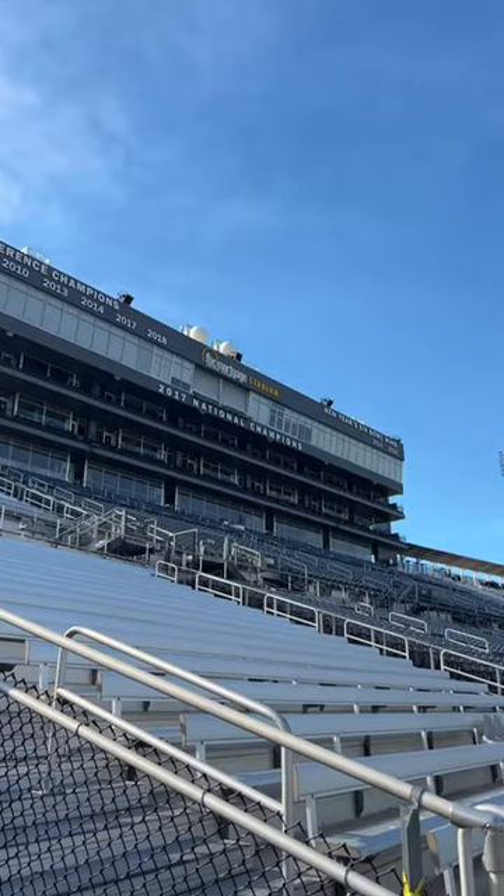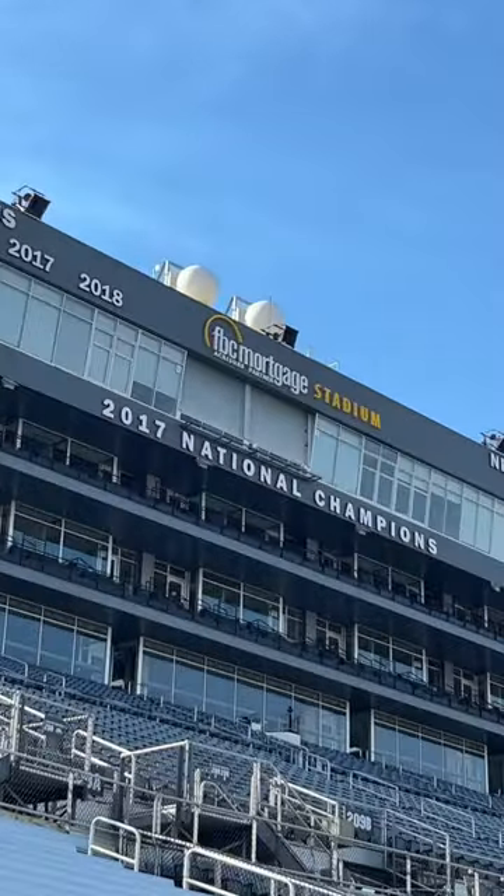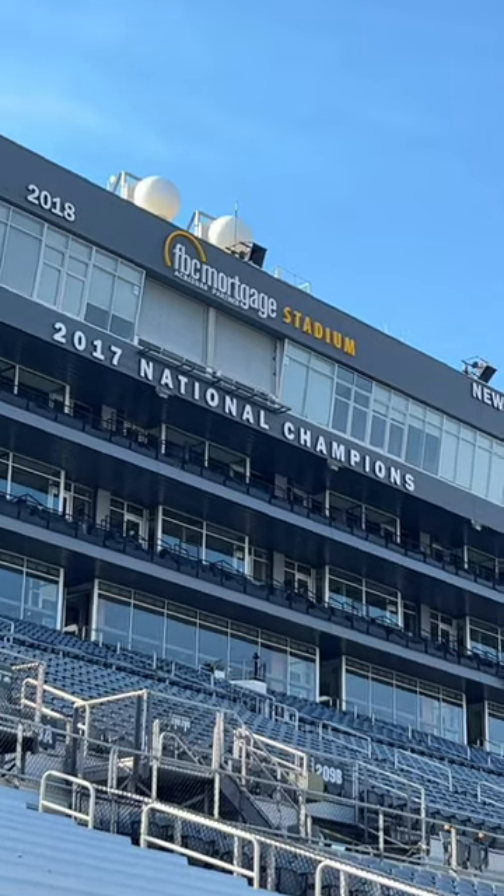I've seen a lot of discourse about this online, but checking it out in person just makes it even better. I knew UCF claimed the 2017 National Championship, but seeing it in their stadium in 40-foot font — they really, really own that thing. And they should. I'm a G5 alum and I like to run a very pro G5 page here. Shout out UCF.